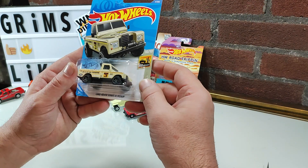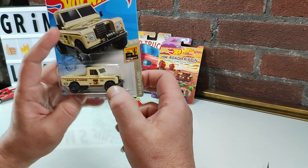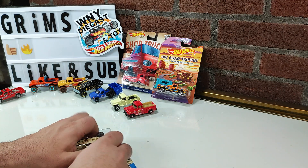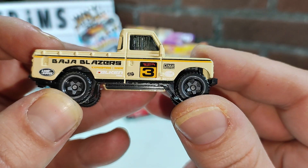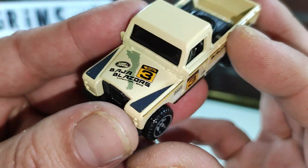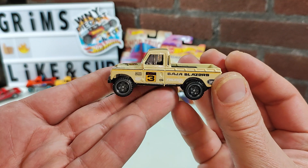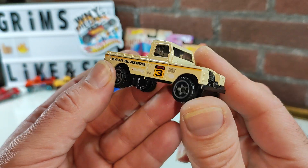Next, the Land Rover Series 3 Pickup. I have two other ones of these so far; this one is from 2017. Baja Blazers — a lot of racing style decals. Spare tire molded into the bed, liking that. Rims are alright — not too frilly, nothing nasty or horrible, just not bad.